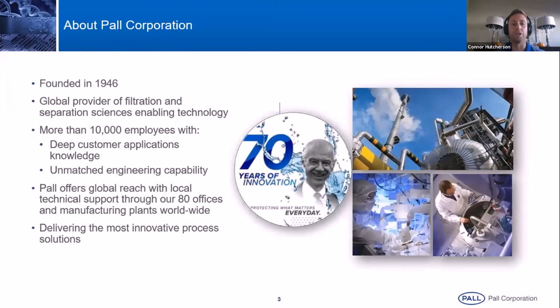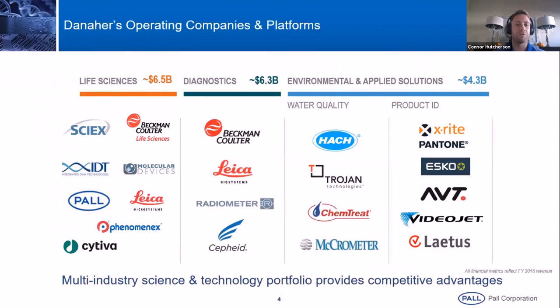A bit about Paul Corporation — it's a rather old company, founded in 1946. We were acquired several years ago by Danaher, a life science conglomerate, and there are over 10,000 employees. More importantly than the number of employees, it's the number of employees who have worked directly in the industries that we're servicing, allowing us to have a deep process knowledge to properly understand and solve the problems you may be facing. We do have sister companies — specifically Sci-X and Phenomenex — operating within this industry: Sci-X on the analytical side working with HPLCs, and Phenomenex developing resins that can be used for analytical testing.